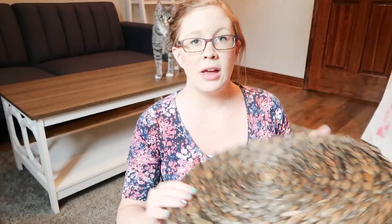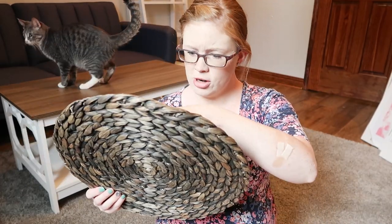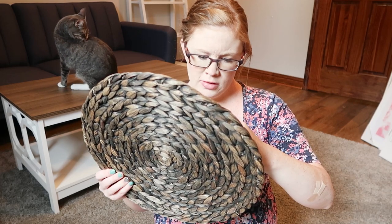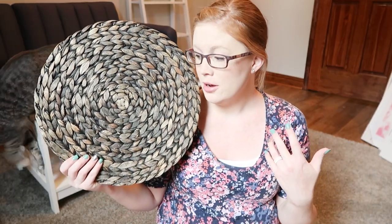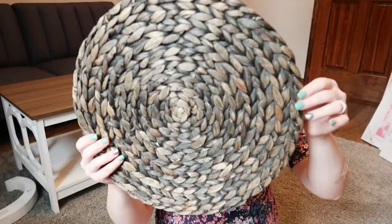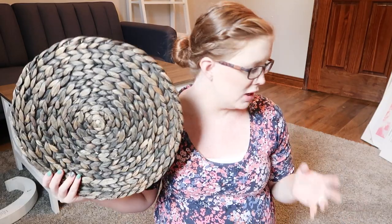Some other random stuff — I've wanted some natural-type trivets or chargers for family get-togethers. These ones will match any time of year — they'd be beautiful for Thanksgiving, Christmas, anything really. I got a bunch of these. They were in the spring shop, normally $7.99, and I got them for $3.50 each. I got eight of them because we can seat at least that many at our dining room table.